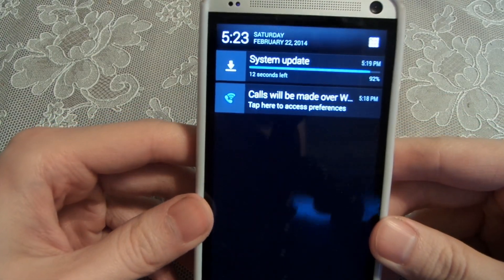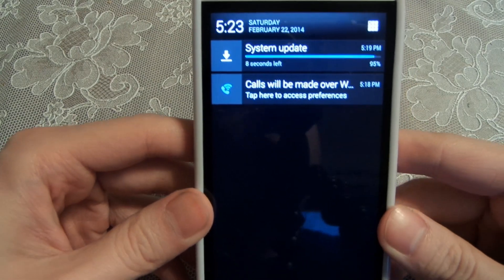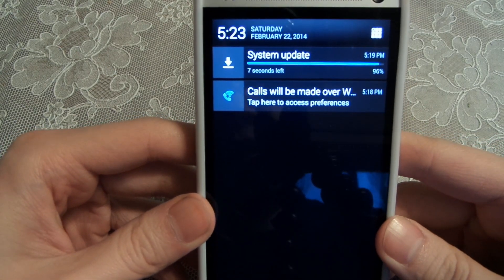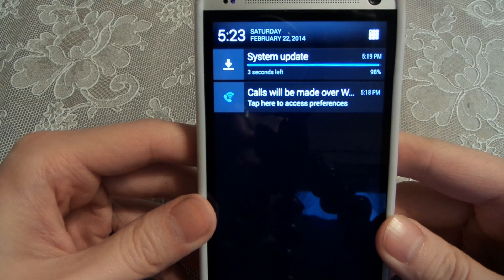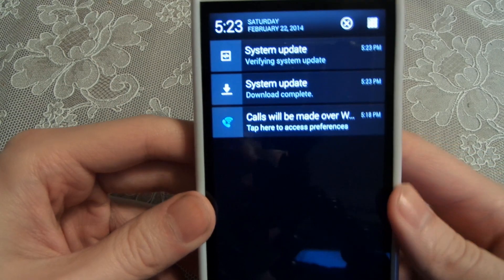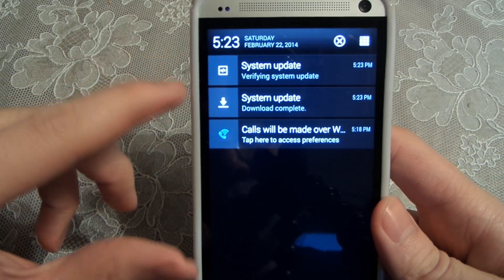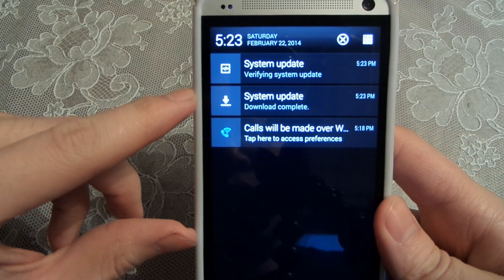As you can see it's still downloading — 94% left in the download. Alright, now it says it's completed and verifying the system update.